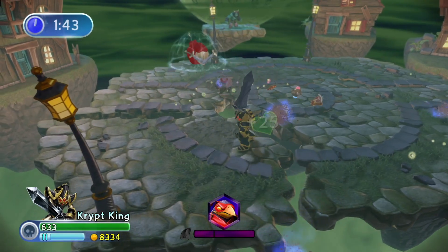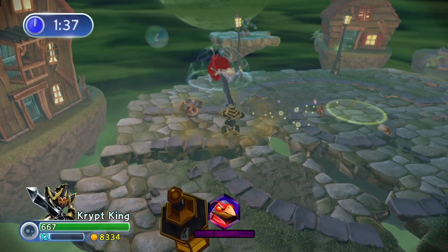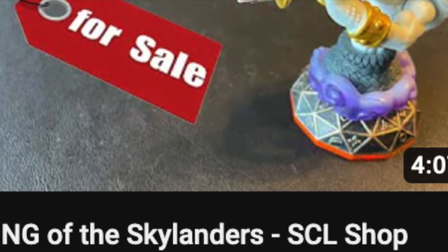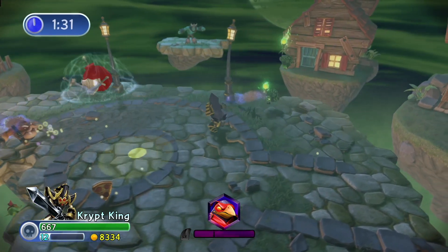Another pro is the SCL YouTube channel. This channel helps you keep up to date with the most recent figures to come into stock on the store — so if you're waiting for King Cobra Kadabra, there you go. Another great thing about the store is Matt himself. Although I haven't interacted with him personally, he seems like a great guy and really passionate about what he does.